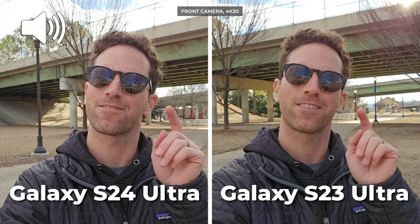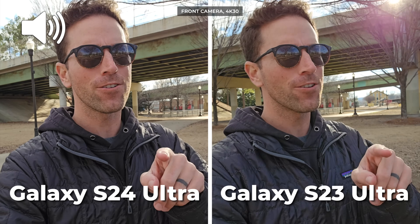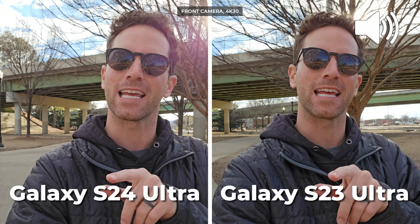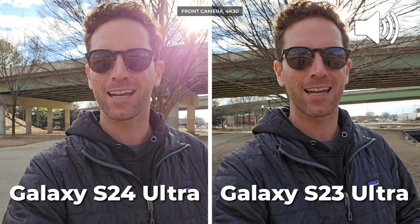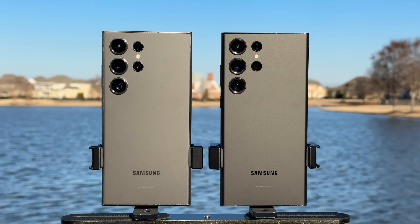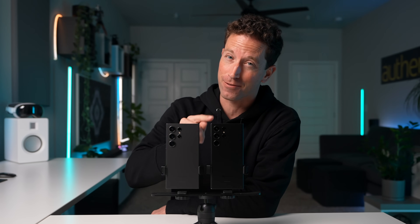This is my camera comparison test of the new Samsung Galaxy S24 Ultra versus last year's S23 Ultra. Which one is best, or should you upgrade? You'll be surprised that there are some bigger camera differences here than you might think. And no, this video is not sponsored — I had to buy these expensive suckers myself, so I'm going to be brutally honest with you guys about whether you should save your money.